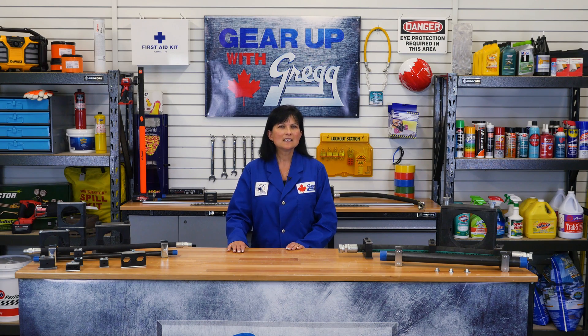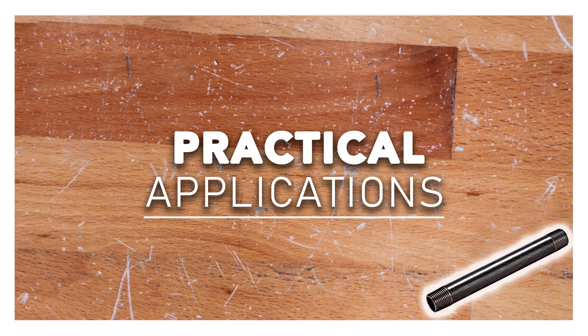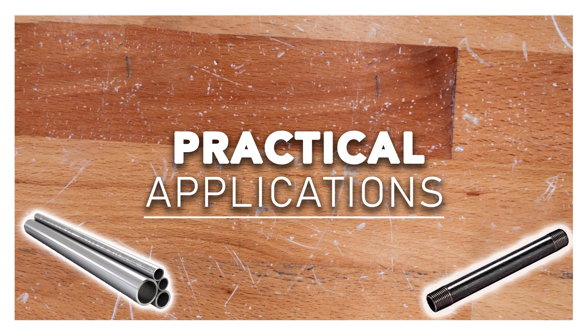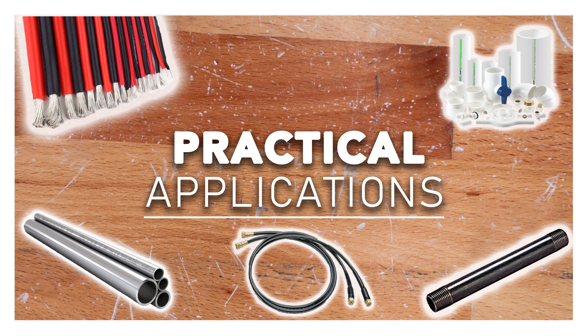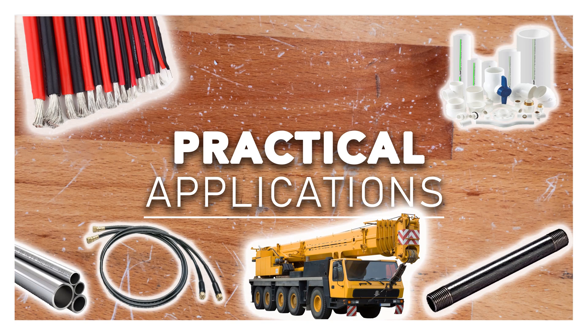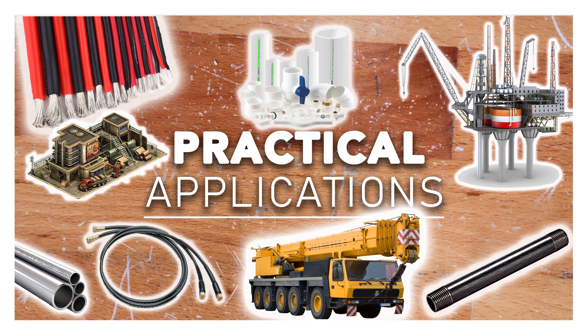Let's start by thinking about where a pipe clamp might be used. There's the obvious answer — pipes — but they're also used for tubes, hoses, electrical wires, and plumbing. You can find clamps on anything that has a hydraulic system, such as mobile equipment in agriculture, mining or construction vehicles, industrial manufacturing systems, and offshore platforms. That's a lot of clamps!